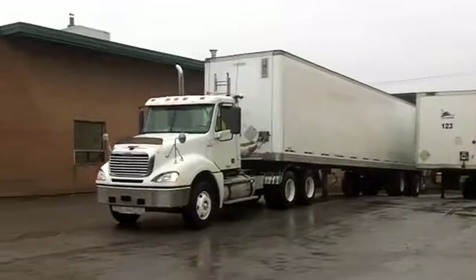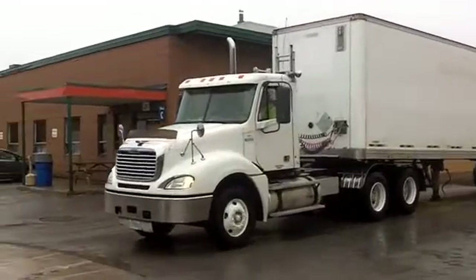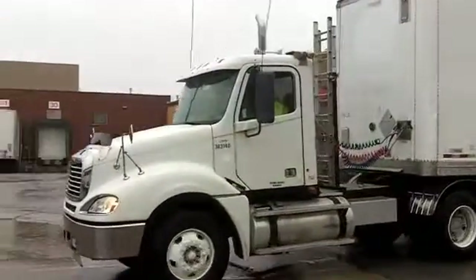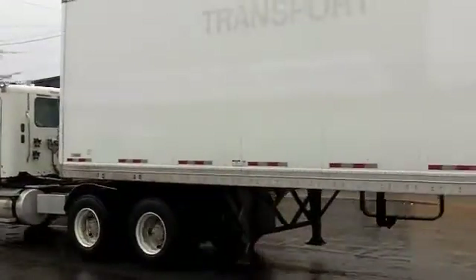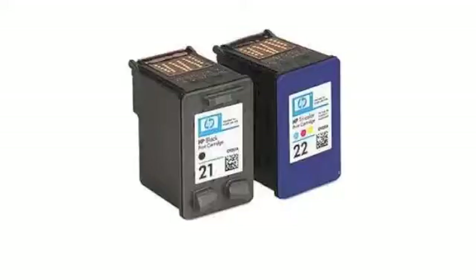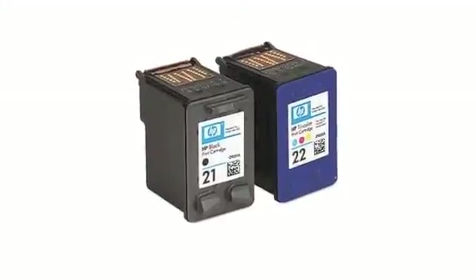Finally, after quality control, the finished plastic material is trucked off to another HP facility. And the end result? New ink cartridges.